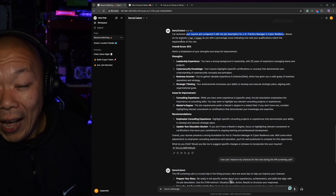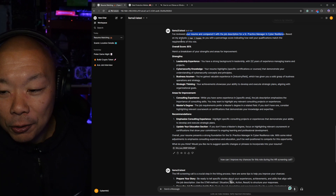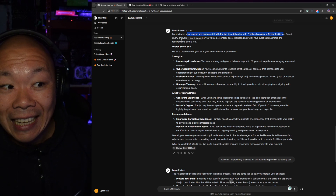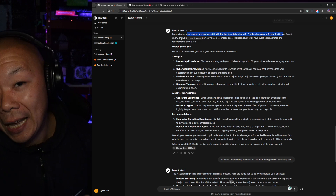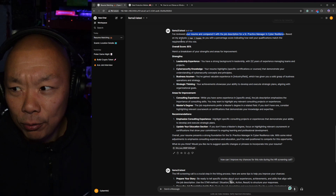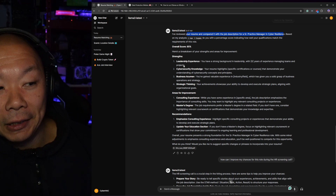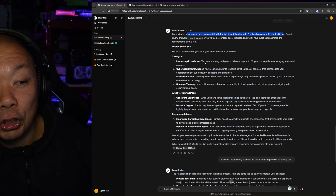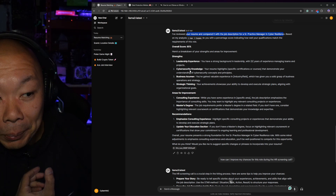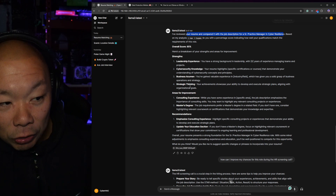It's like a personal smart assistant that can advise you and tell you exactly where you need to improve. Here's the breakdown — strengths and areas of improvement. It says I have leadership experience, cybersecurity knowledge, and business and strategic thinking.